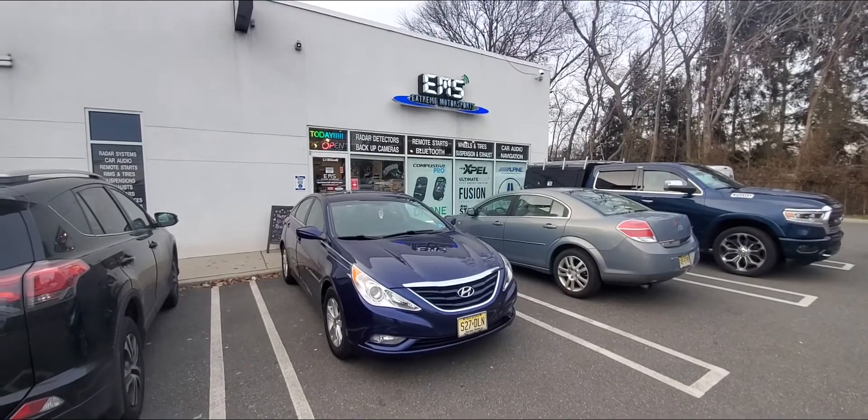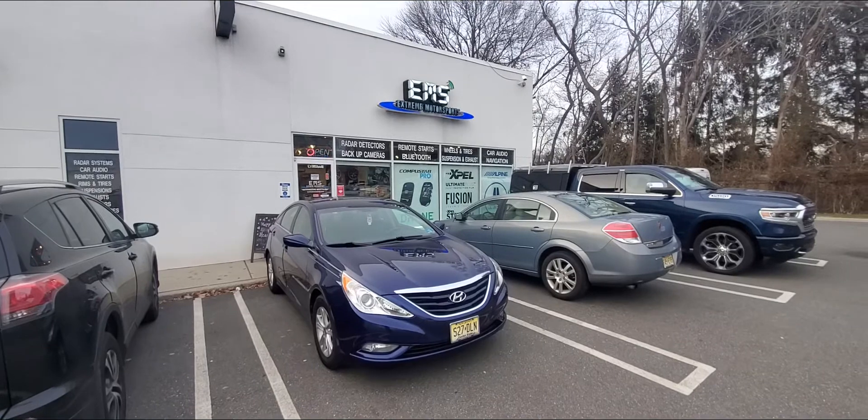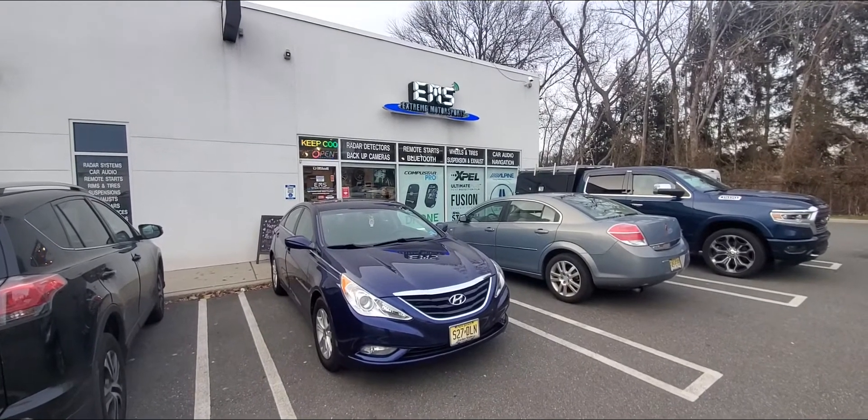Hey everybody, what's going on? We're here today at Xtreme Motorsports in Paramus, New Jersey, where we just sold a remote starter into a 2013 Hyundai Sonata.